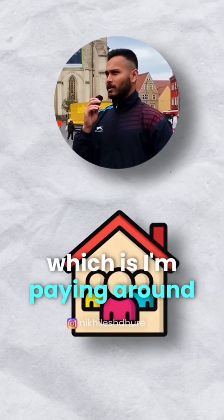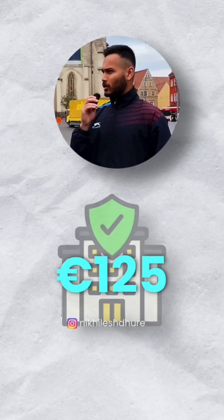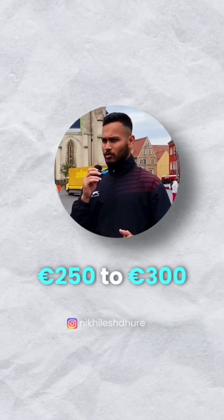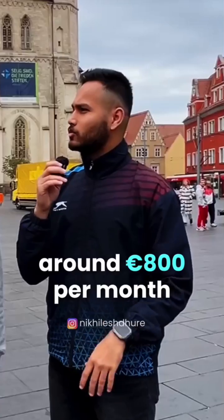The main cost is the rent, which is around 400 euros. The next major cost is health insurance, which is 125 euros. The rest will be groceries — I tend to spend around 250 to 300 euros per month. Maybe another 100 euros for miscellaneous costs. It comes up to around 800 euros per month.